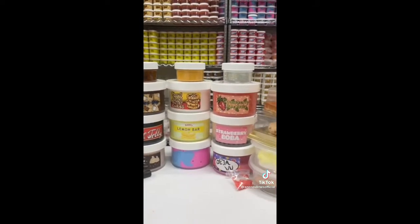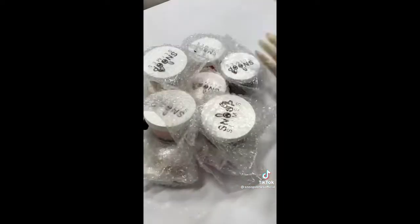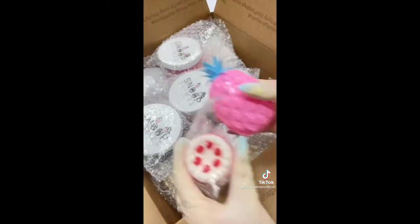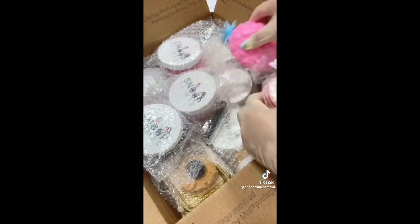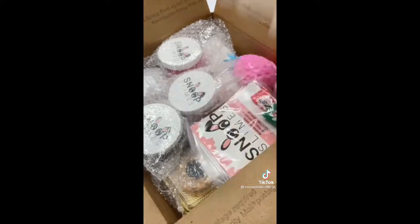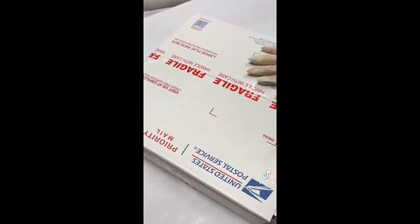I first grabbed all the slimes and add-ons from the shelf and bubble wrapped them to ensure protection during shipping. After that, I grabbed a large box for this order, added some packing peanuts, and put all the slimes inside. For extras, I included some mochi and jumbo squishies along with 2 extra slime care sheets. Finally, I taped the box shut and it was ready to be shipped. Thank you for purchasing!